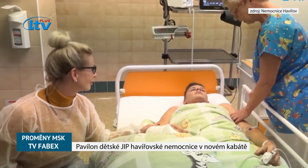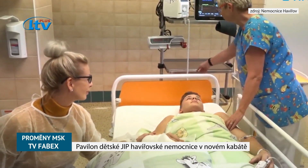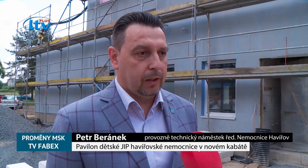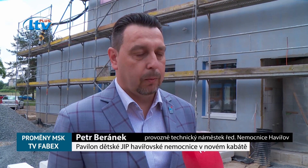Protože přítomnost rodičů je u dětských pacientů vždy žádoucí, myslí se samozřejmě při rekonstrukci i na ně. Potom budou nějaké technické místnosti, sklady, kde například budou umístěny přístroje, které musí být neustále na nabíječkách a podobně.